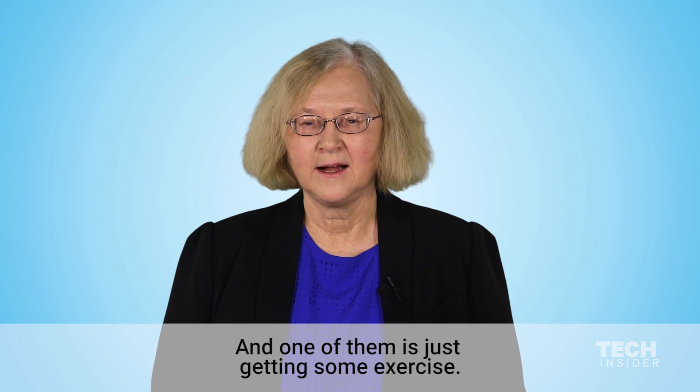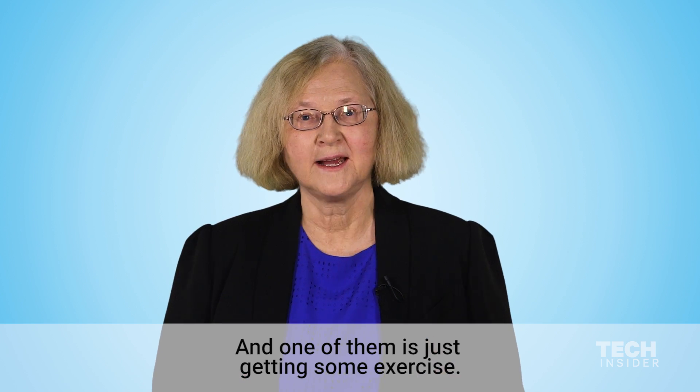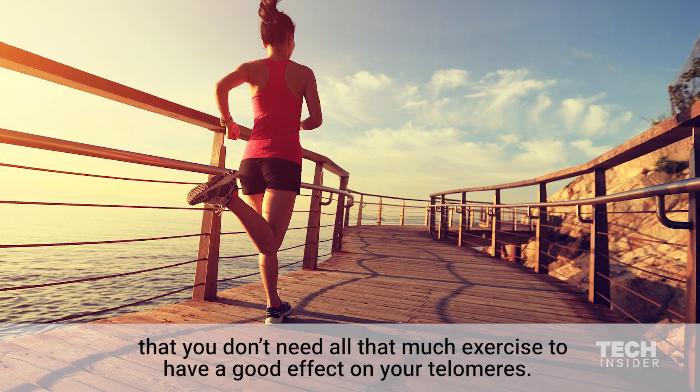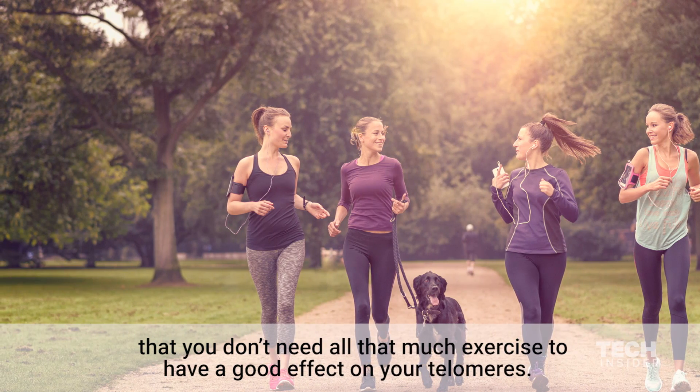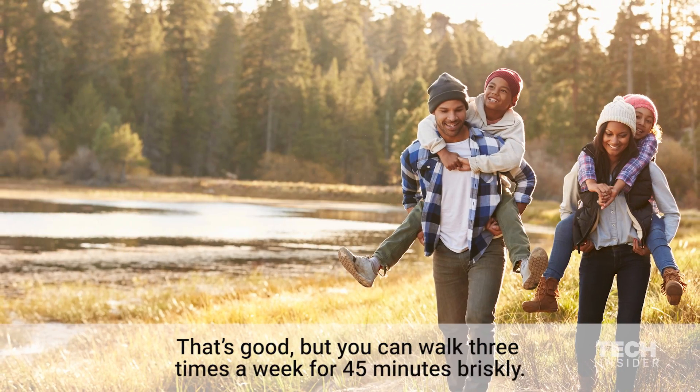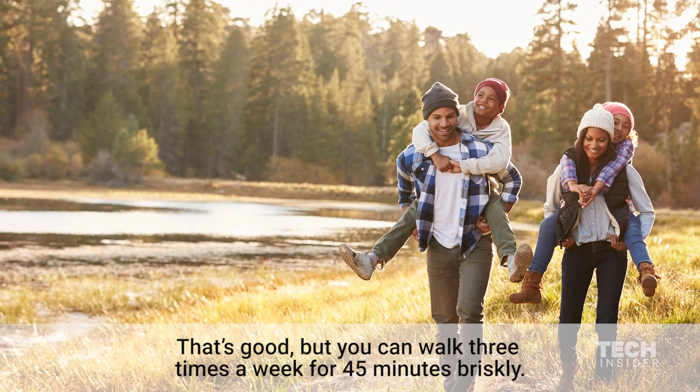Luckily there are a lot of ways to keep your telomeres healthy, and one of them is just getting some exercise. The great thing is that the telomere science told us that you don't need all that much exercise to have a good effect on your telomeres. Do you have to be a marathon runner? No. You can walk three times a week for 45 minutes briskly.